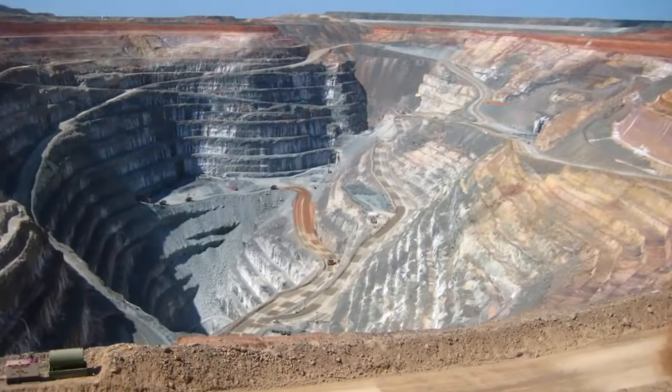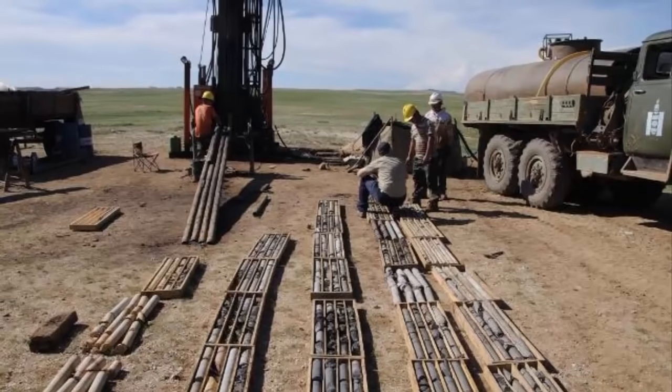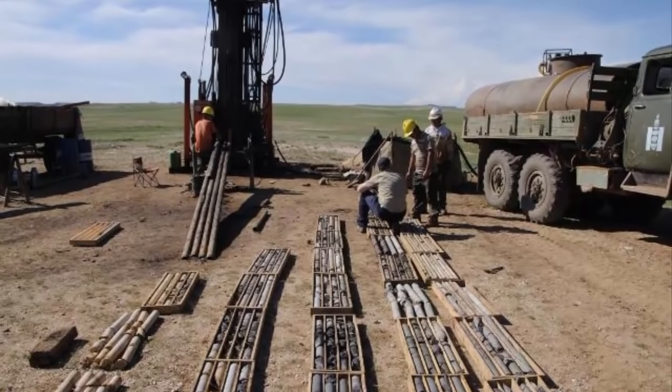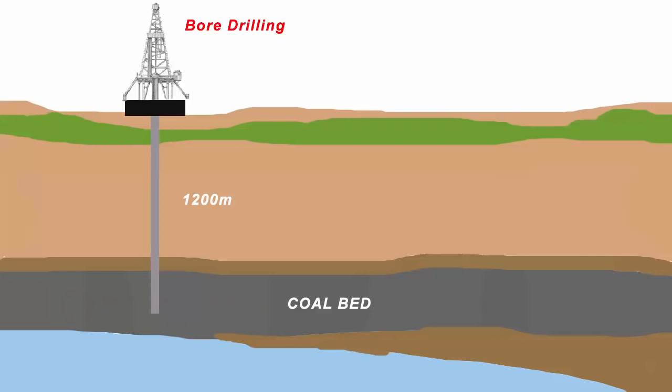Right now India has a cumulative reserve of more than 300 billion tons of coal. This kind of data is gathered after exploration done by organizations like the Geological Survey of India, Central Mine Planning and Design Institute, Singareni Collieries Companies Limited, and Mineral Exploration Corporation Limited. These are all government companies, and the facts are based on exploration carried out up to a maximum depth of 1200 meters.